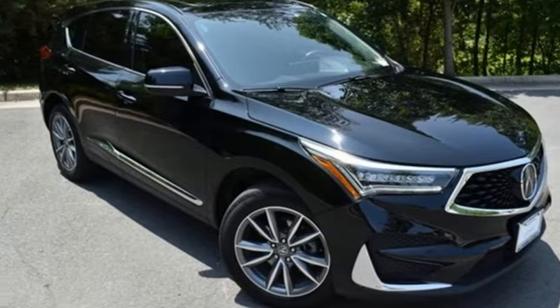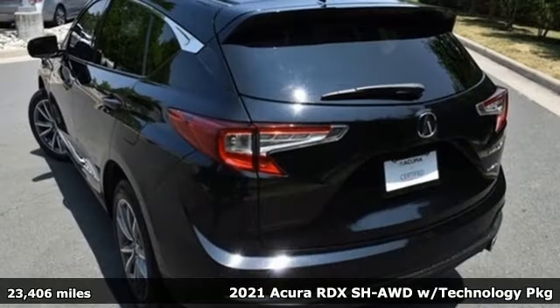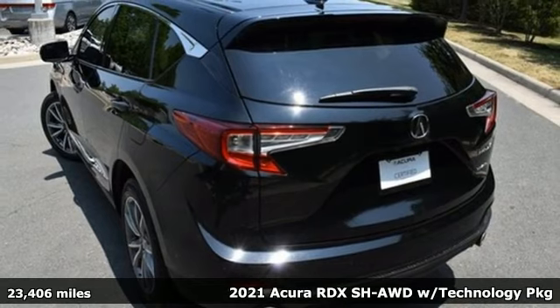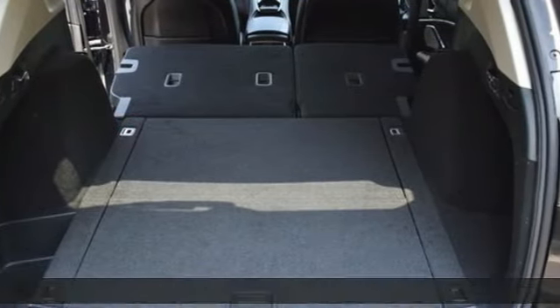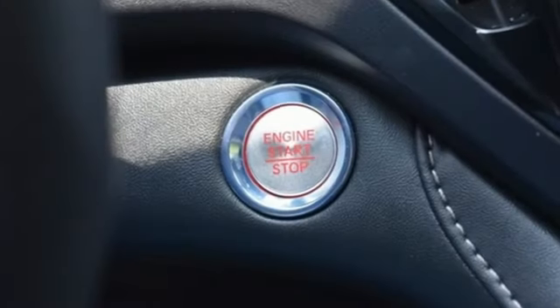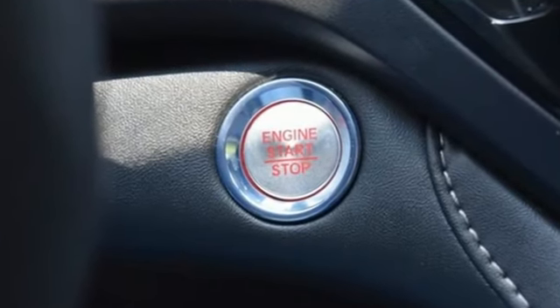It's a 2021 Acura RDX. Luxury. Performance. Acura. It's well-equipped with the features you need. Automatic transmission. Four-wheel drive. Integrated navigation system with voice activation.